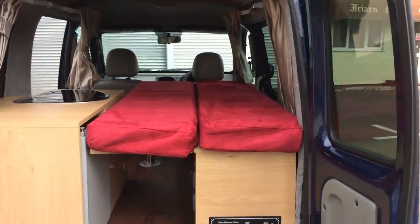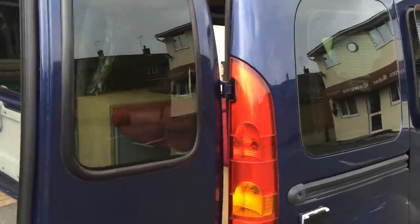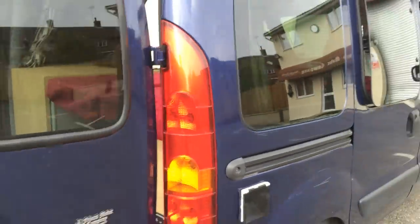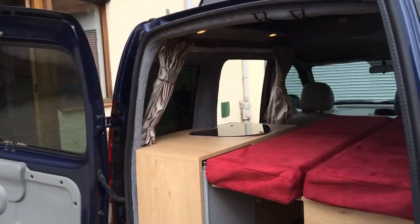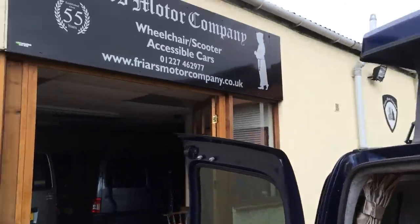So if you think that's a possibility please give me a ring and we'll chat things through. When you get on the campsite that's where you plug in. I look forward to you ringing and we'll chat about it. It's just had a new MOT. Thank you for looking. Bye.